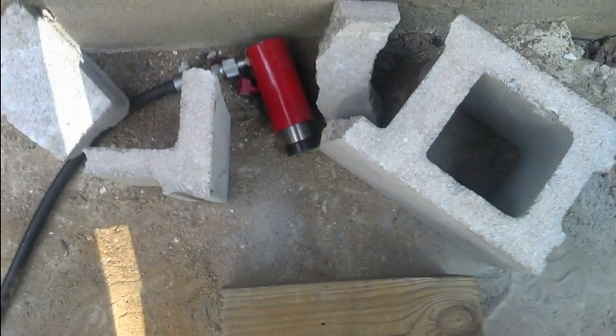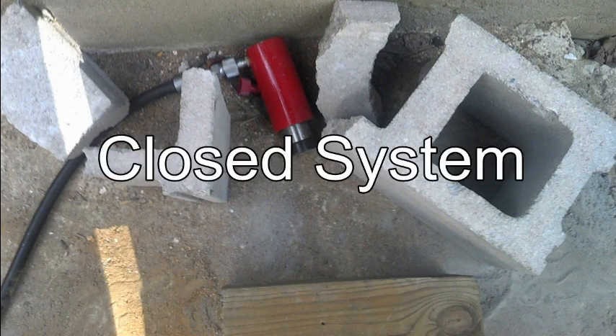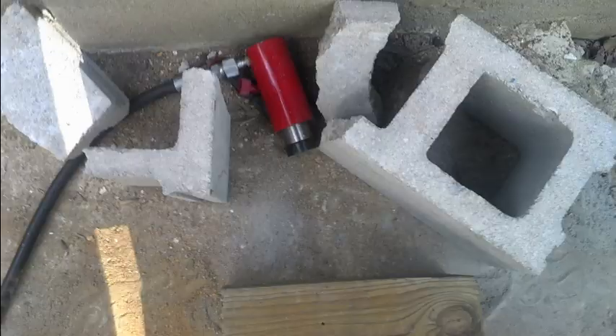Notice how after the block broke, no liquid came spilling out of the jack. This indicates a closed system. Now to crush the stunt watermelon.